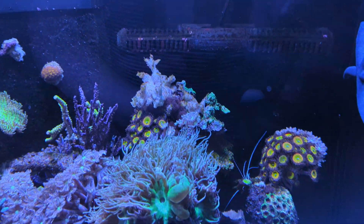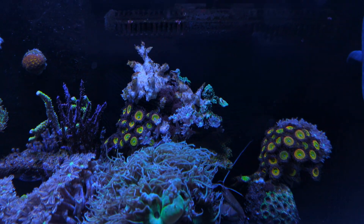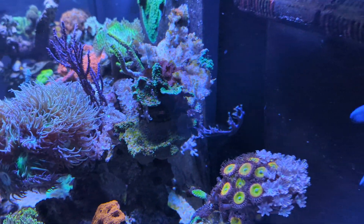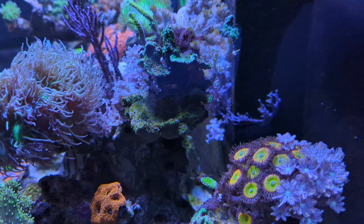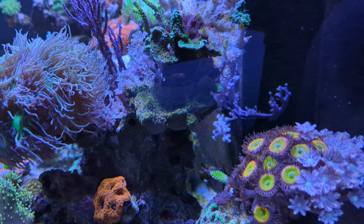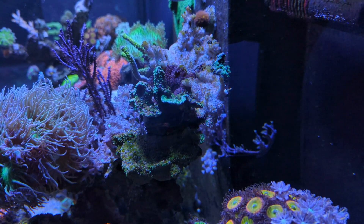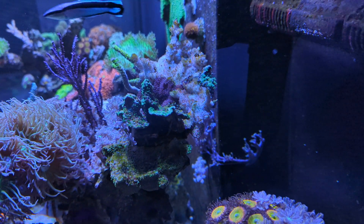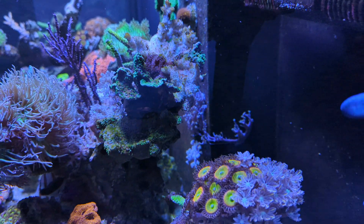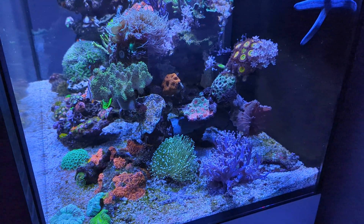One of the corals that didn't pull through is this Montipora right here — as you can see it's turned completely white. There's maybe a little bit of hope left for this piece at the front, which was a green Montipora. The one at the bottom still looks green but it's covered in algae, so that's not looking good. The top part may survive — there are still some polyps on there — so let's see if it pulls through. It's a bit of a long shot, but let's see what it does.